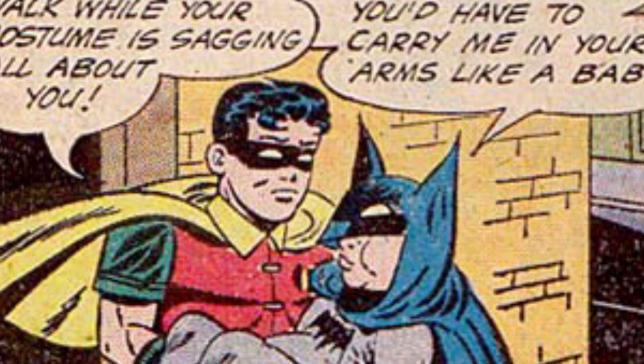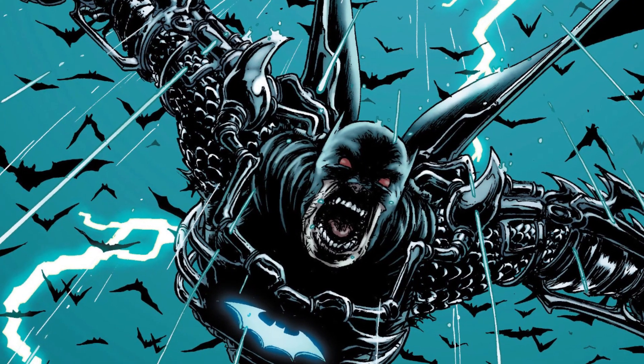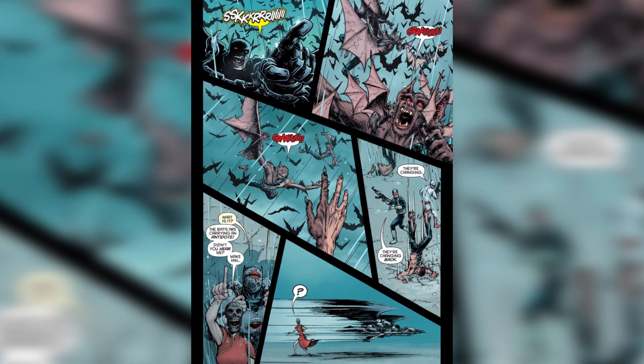From innocent to completely terrifying — next up at number 7, we've got the Suit of Sorrows, Man Bat Edition. This suit is a modification of the original Suit of Sorrows suit from 2008, but with a monstrous twist. It appears in Batman Incorporated #12, when Talia al Ghul unleashes an army of half-bat, half-human ninja monsters. Gotta love comics.